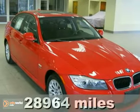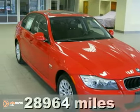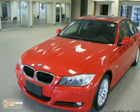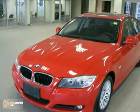Keeler BMW is excited to introduce this 2009 BMW 328xi with an automatic transmission, all-wheel drive, and 28,964 miles.